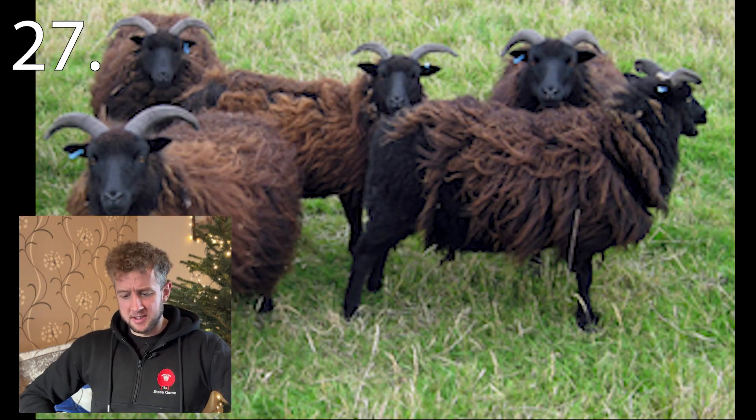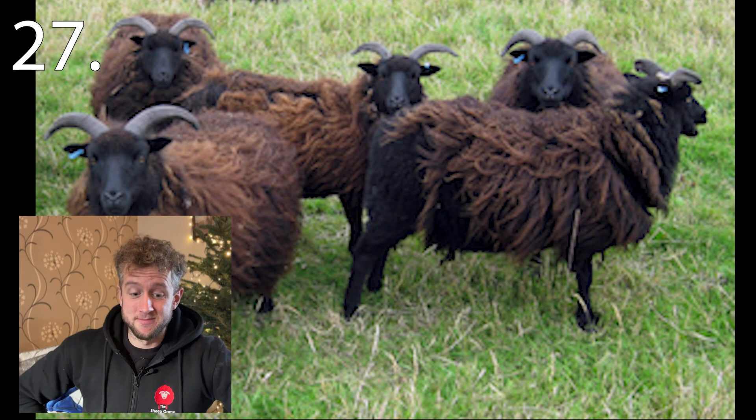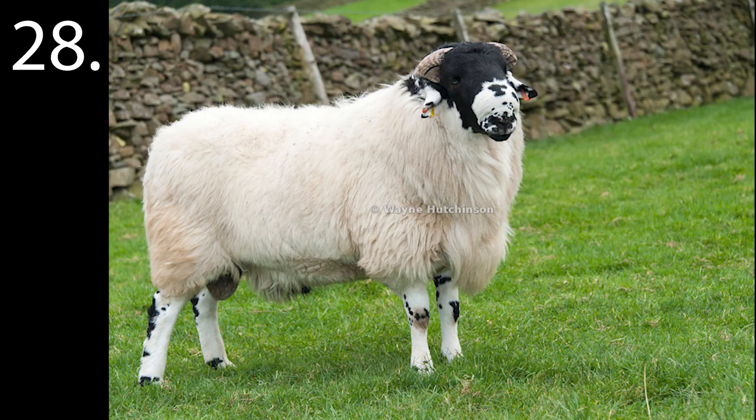Number twenty-seven. You'll see Emma Gray using these for sheepdog training, which is the same reason why we now have ten — although they don't do much training. Number twenty-eight — I forgot to record a bit talking about this breed. It is a difficult one because it looks similar to another breed we've already had, but it is quite distinctive and I think a lot of you will get it.